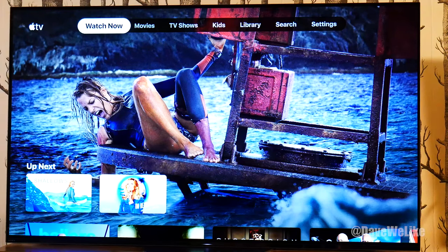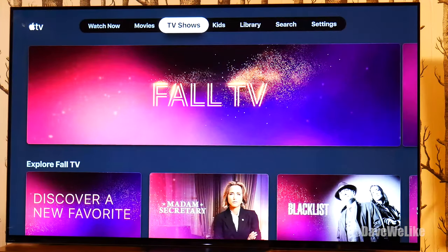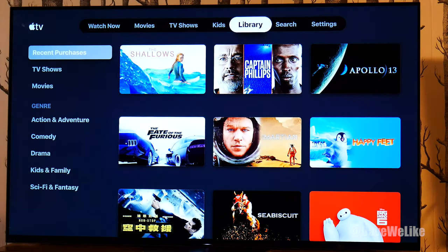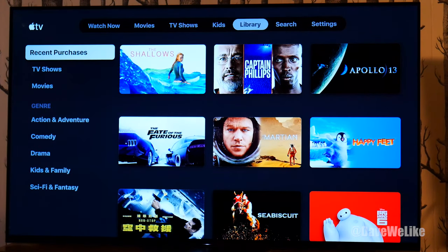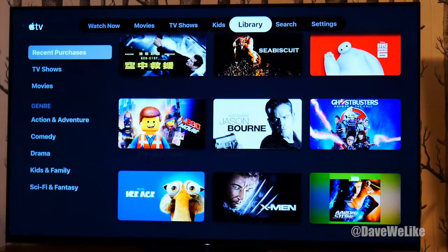I did load up The Shallows previously. We've got Watch Now at the very top, movies, TV shows, as well as kids and your general library. This is neat though — the library, if you've connected it with like your Movies Anywhere account, it'll display all that content as well. So that's why I have a couple movies here that I didn't buy through Apple, but they are available.